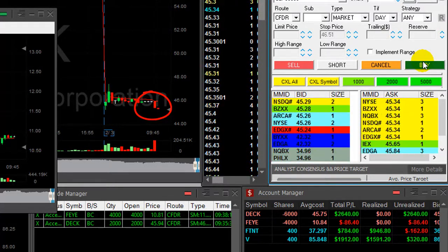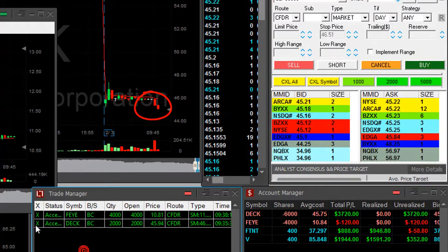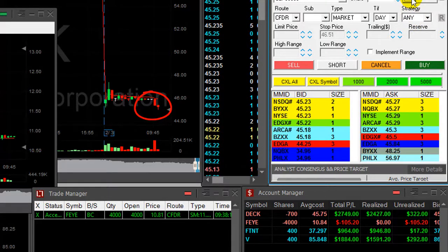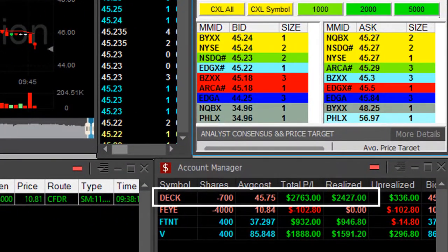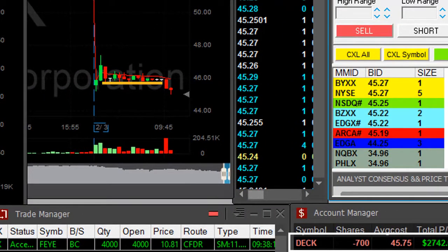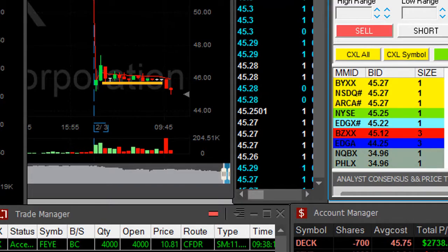Here we go — come down. There it goes! Look at that, absolutely amazing. Over $3,000 right now — taking my partial right here, $2,700. What a great trade in DECK. Look at this very nice breakdown formation, and finally got the right price — it went amazing.